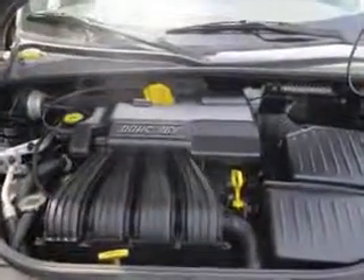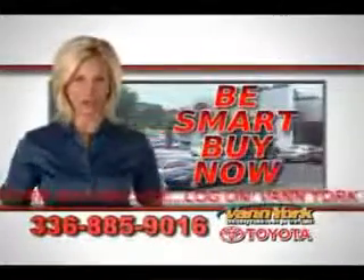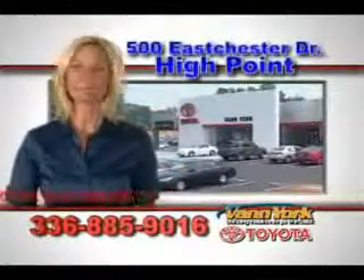Enjoy the drive and have peace of mind in this 2001 Chrysler PT Cruiser. See us at Vanyork Toyota today. Be smart and buy now at Vanyork Toyota — Vanyork, building relationships that last.